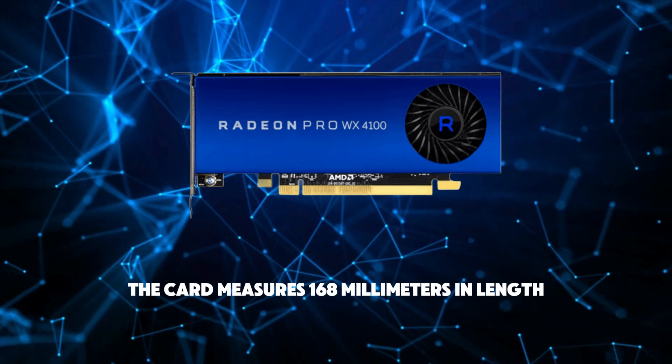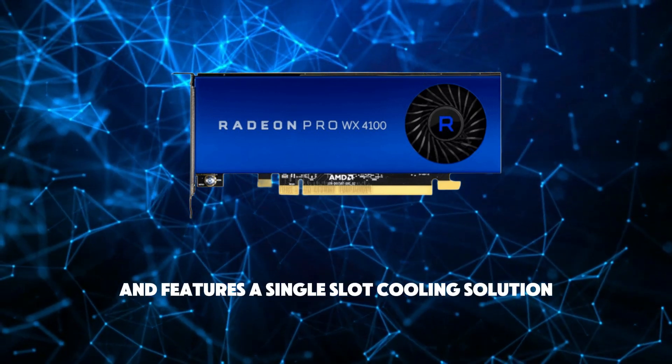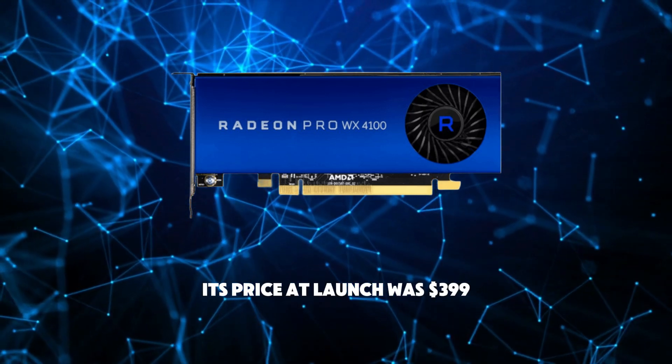The card measures 168 mm in length and 69 mm in width, and features a single-slot cooling solution. Its price at launch was 399 US dollars.